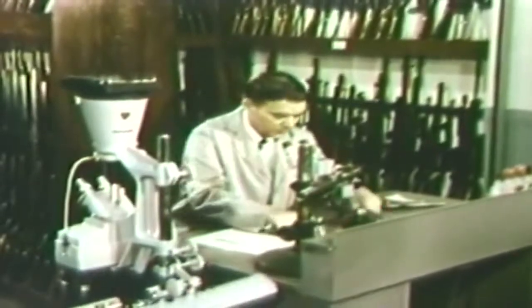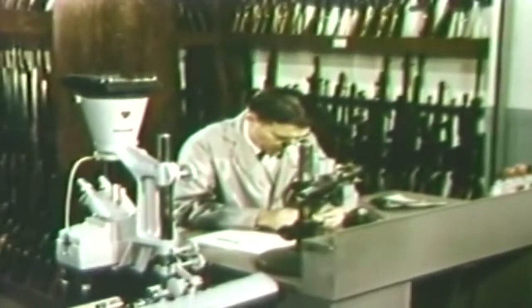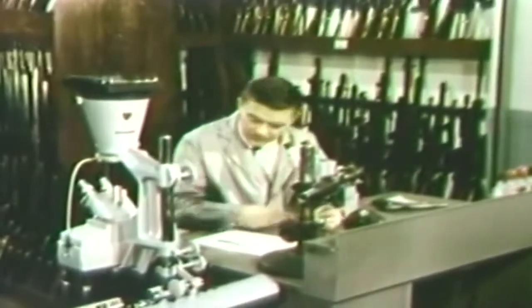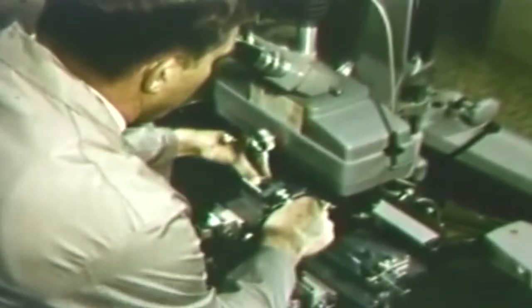The bullets are marked in a unique way by the gun barrel through which they have passed. Now with a comparison microscope, he can match these test cartridge cases and bullets with the evidence.